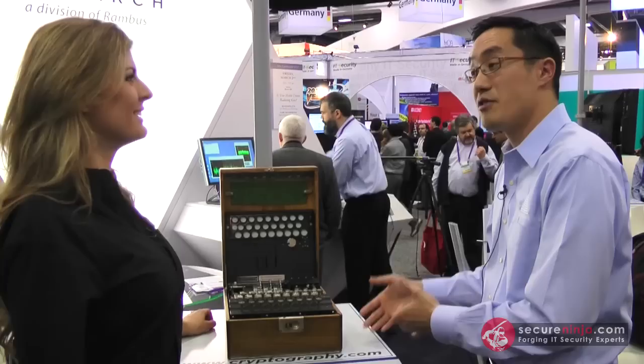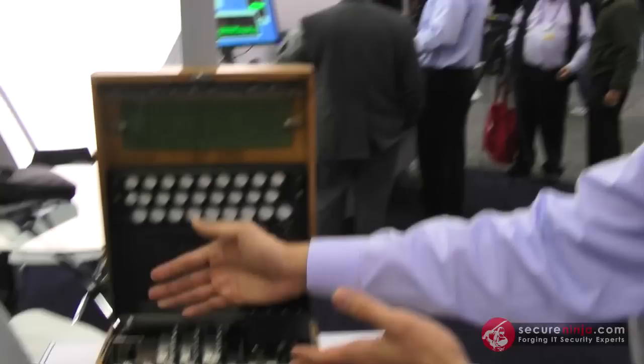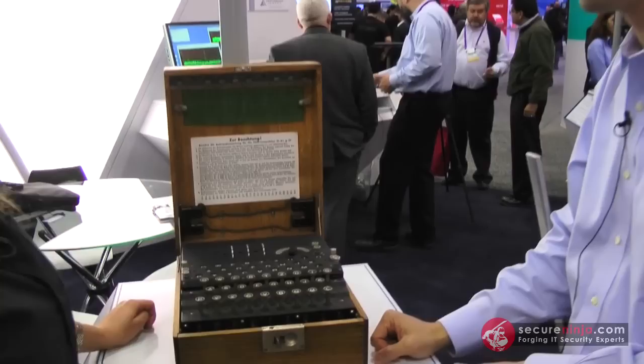To use this machine, both operators would have the same machine. They would key it the same way. A symmetric cipher requires that you share the key. The message would be enciphered one way, and the deciphering would involve setting the machine to the exact same starting point, typing the message in, and then reading the message off of the letters over here.